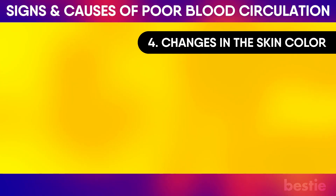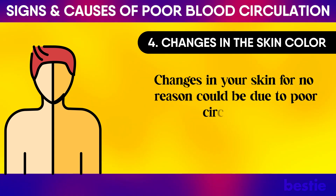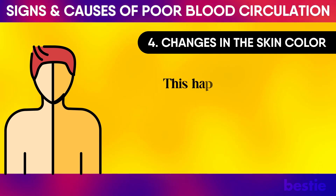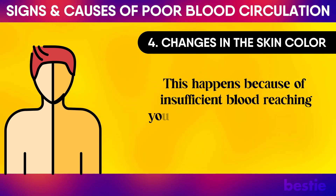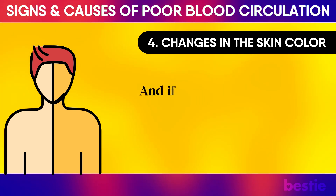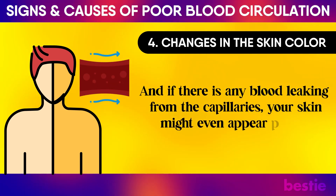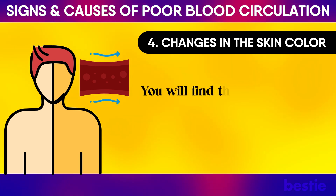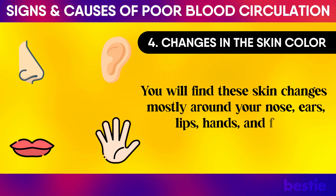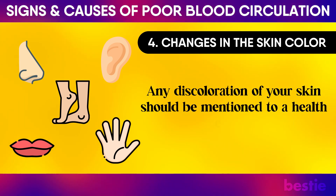Changes in Skin Color: Changes in your skin for no reason could be due to poor circulation. It can make your skin look blue or pale because of insufficient blood reaching your tissues. If there is any blood leaking from the capillaries, your skin might even appear purple. You will find these skin changes mostly around your nose, ears, lips, hands and feet, but any discoloration should be mentioned to a health expert.